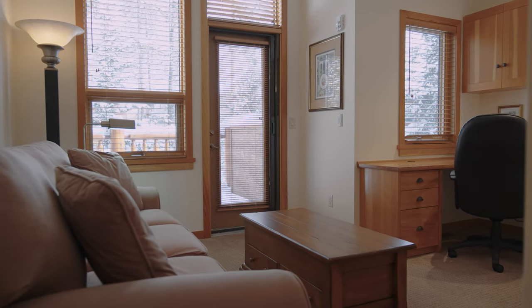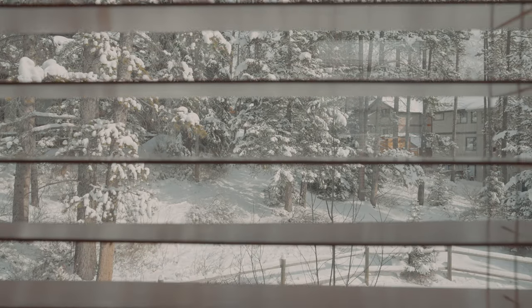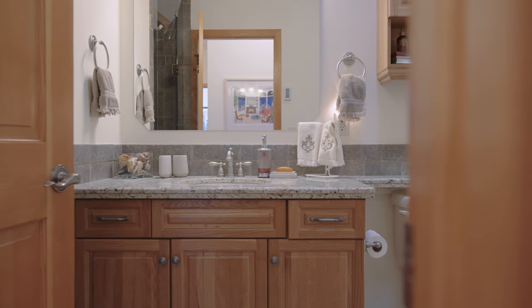Just behind here we've got the third bedroom — it makes a great bedroom space but also an incredible office space. It's very private with a lovely setting behind you. And just beside the bedroom we have the four-piece bathroom that services these two bedrooms.